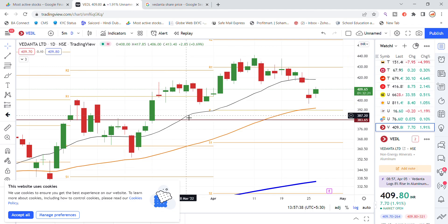Today is a good recovery for Vedanta Limited stock at the 410 level. The next resistance will be up at the 415-418 level. The black line is the 20-day moving average on the daily chart, which is also acting as support. It will move up toward the resistance level. So this is the latest update for Vedanta Limited stock.